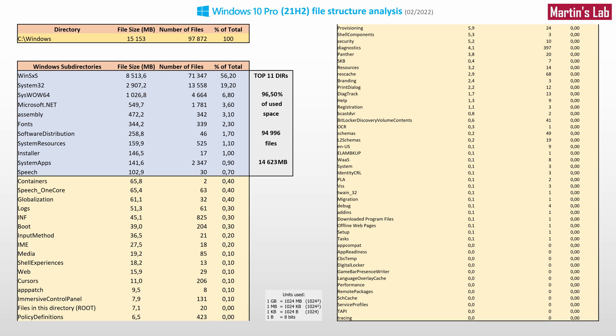When we look at the file structure of a newly installed Windows 10 Pro main directory — with all updates installed — we can see that it contains over 97,000 files which take up a little over 15 GB of space. This is a lot of files. Most of these files are in the top 11 subdirectories, which are sorted here by their sizes.